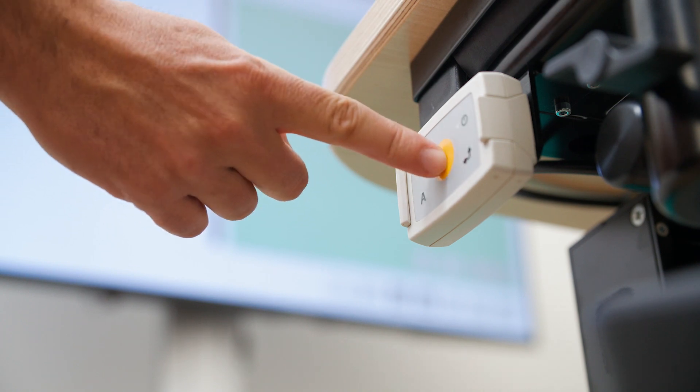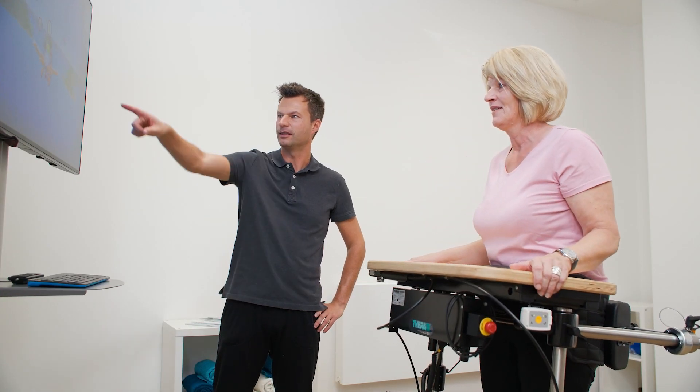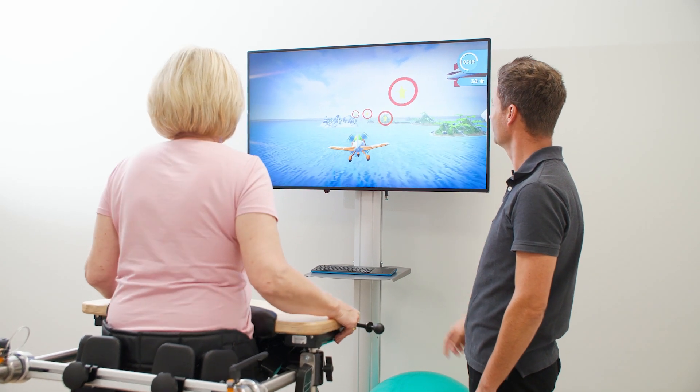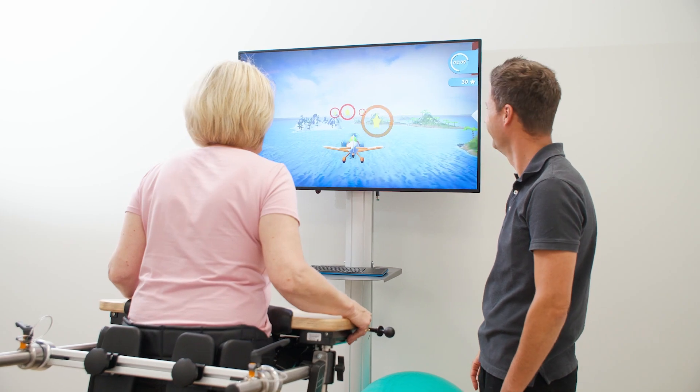In combination with a motion sensor and the TheraSoft, exercising in virtual reality becomes a motivating experience. Numerous biofeedback illustrations to support specific movement exercises enable a playful improvement of balance and motor skills.